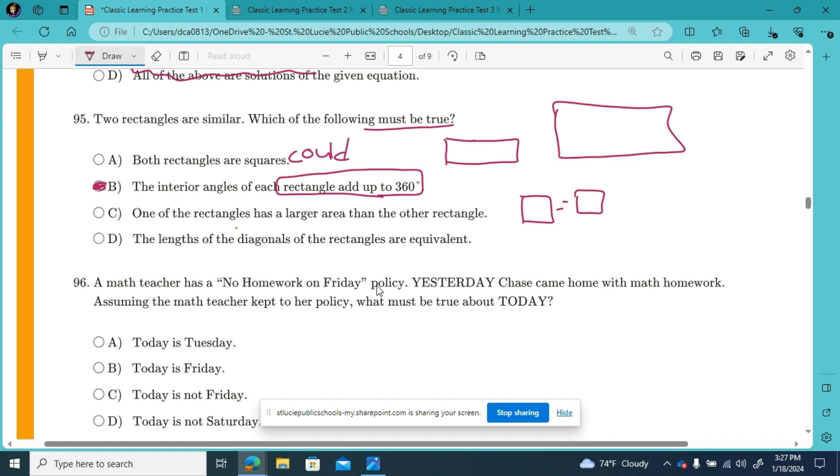One of the rectangles has a larger area than the other rectangle — if we have a mom and a baby rectangle, that could be true. Or D, the lengths of the diagonals of the rectangles are equivalent — could be true if they're exactly the same, or could not be true if our similar rectangles are different sizes. So we found our must answer was B.